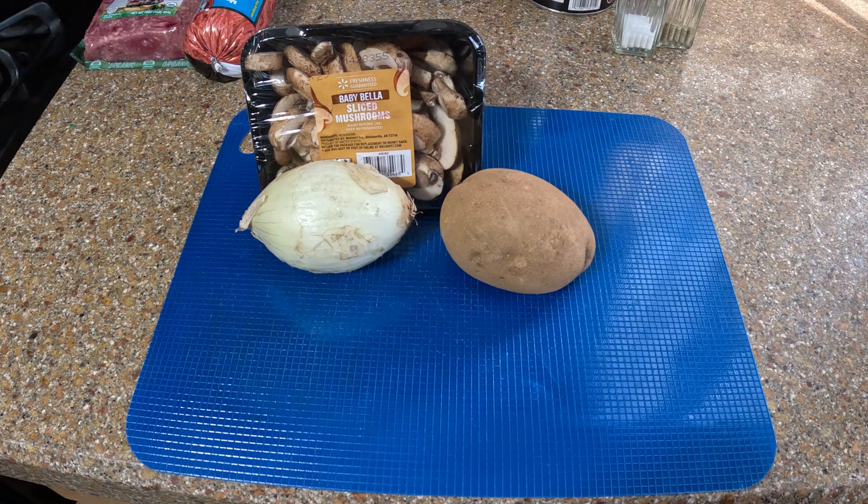First things first — I forgot to mention I also have two tablespoons of flour as a freebie. I'm going to do the prep work and get it out of the way: dice the onion, peel and chop the potatoes for mashed potatoes, and wipe down the mushrooms. When all that is done we'll start cooking.